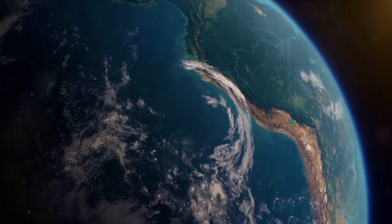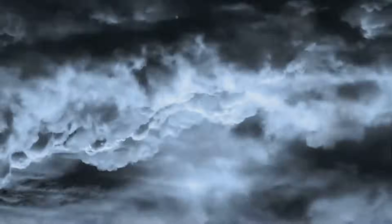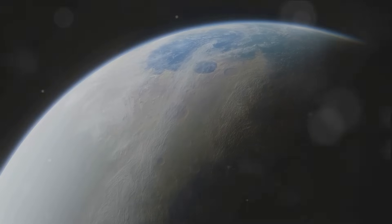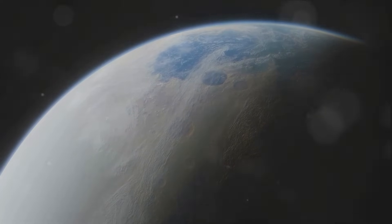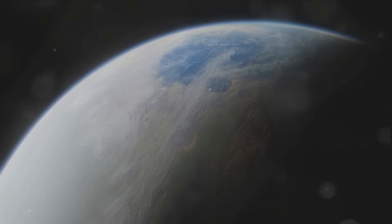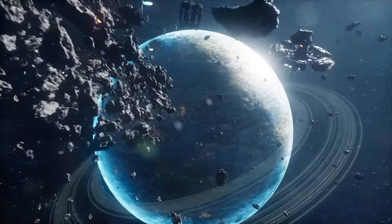But this tranquil stage doesn't last forever. As Earth moves out of the Goldilocks zone — the habitable belt where conditions are just right for life — it undergoes massive electrical storms. These storms convert the oceans into hydrogen, transforming our water planet into Phaeton: a hybrid planet with a rocky core, oceans, and a runaway hydrogen atmosphere. Picture Phaeton, a fascinating stage in our planet's evolution.